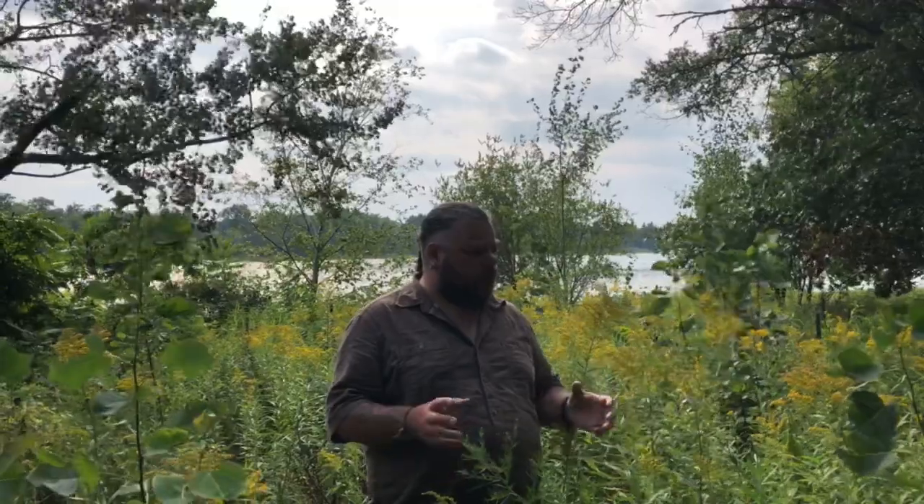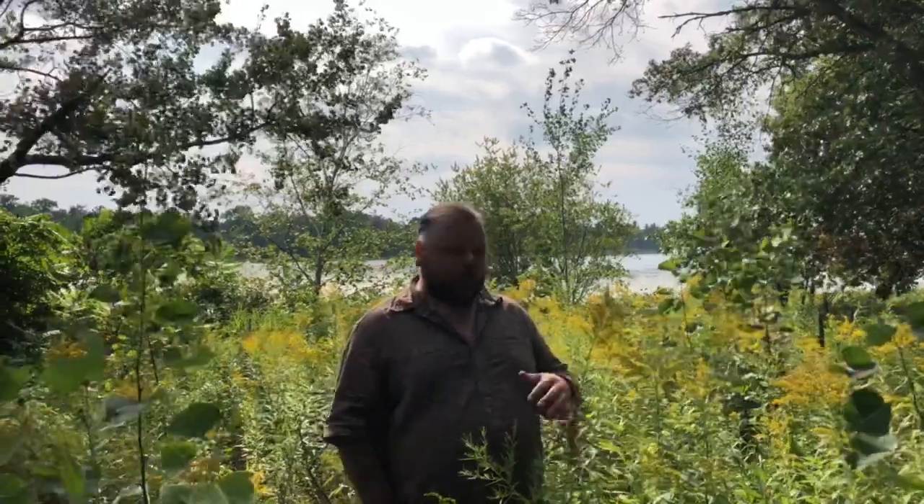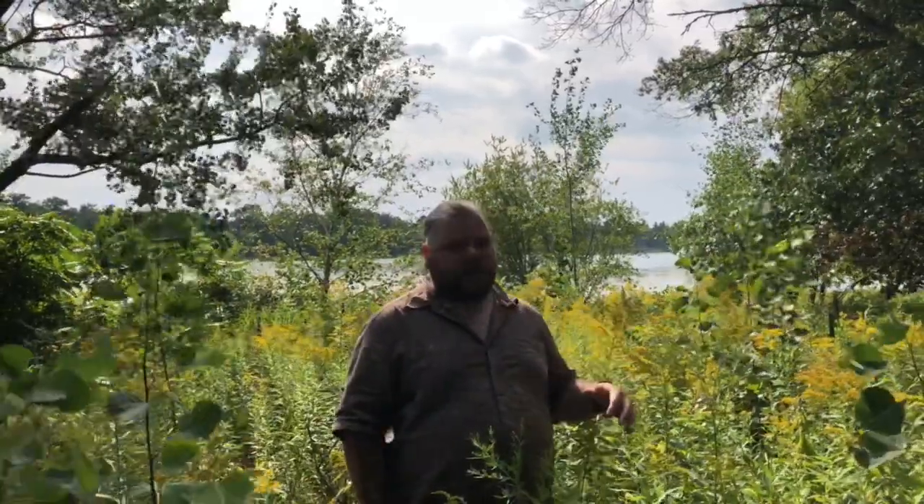These things also like soil that is dry to damp. They don't really like wet places and they really like full sun to maybe partial shade. But you're not going to find these things deep in a forest — they need a lot of sunshine and fairly dry soil.